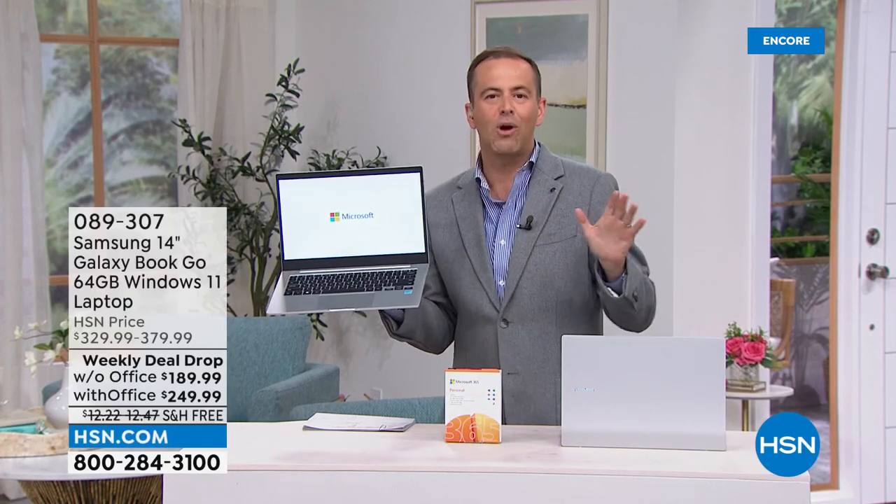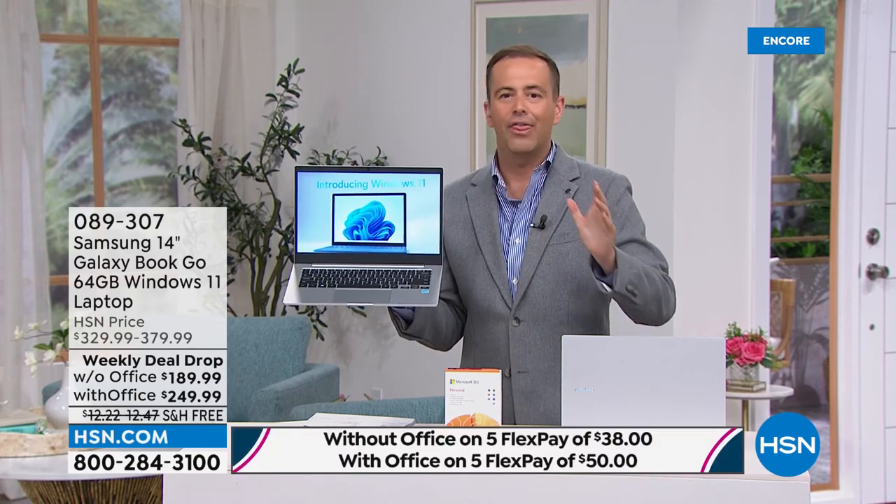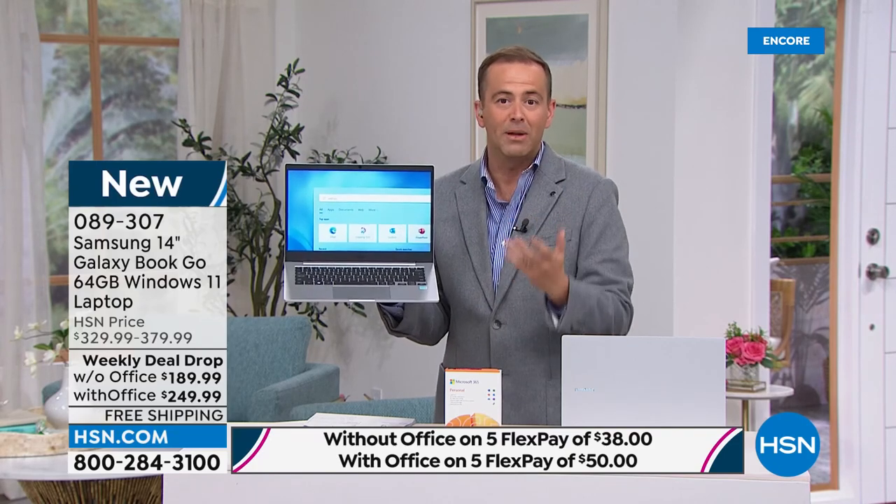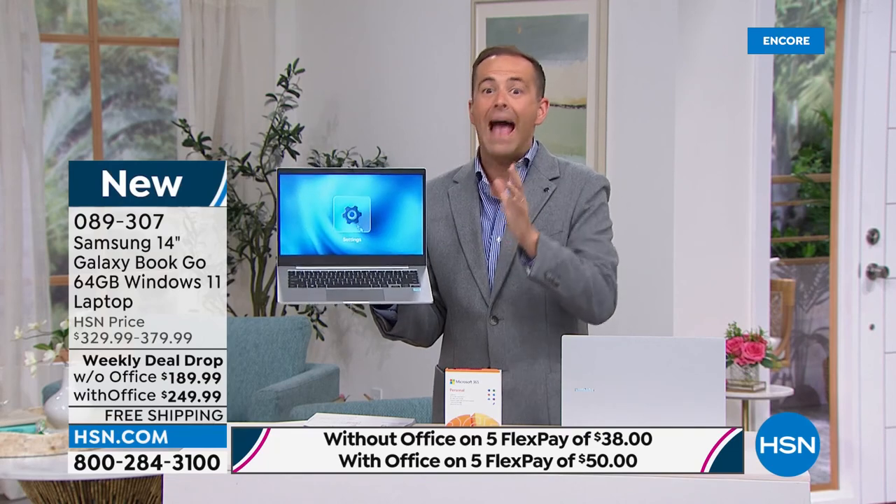I know — it's officially the lowest-priced laptop we've ever had on HSN. $189, or if you want to go with Office — Word, Excel, PowerPoint — it's $249.99, so $60 extra. This is a mega deal. Every Monday morning we launch seven weekly deal drops and they last for a week or until they sell out.